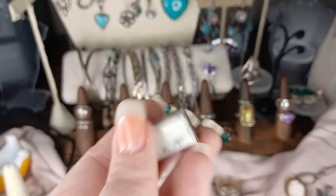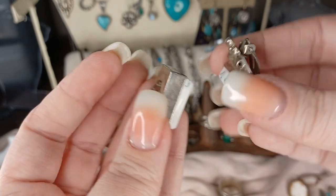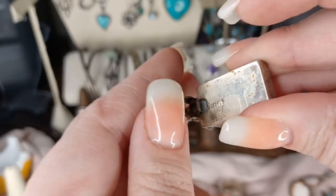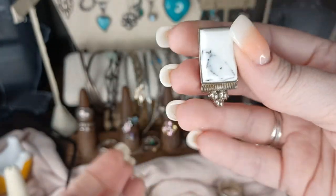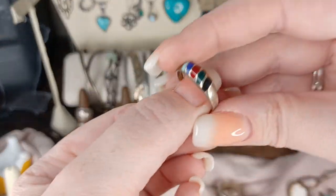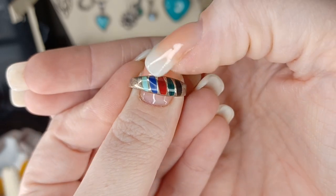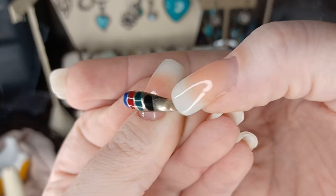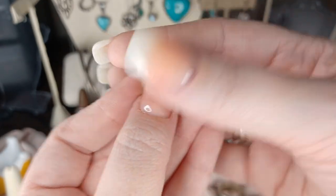I have these heavenly white buffalo turquoise sterling earrings - these are amazing. This ring also came in the lot - look at this: Sleeping Beauty turquoise, lapis, red jasper, malachite and onyx. This one's in like a size eight, I believe.